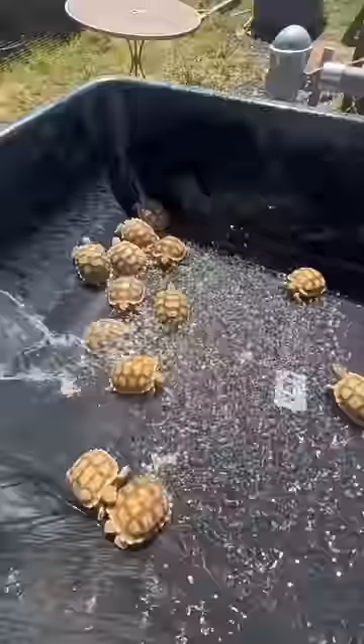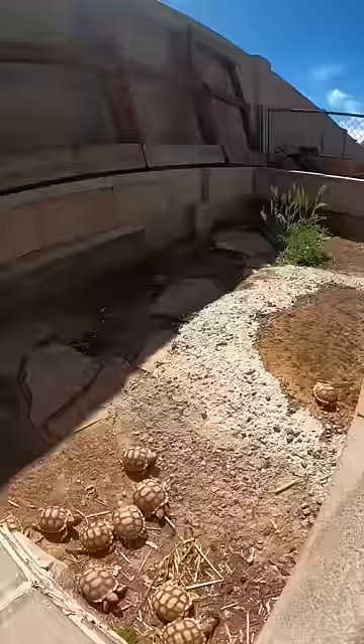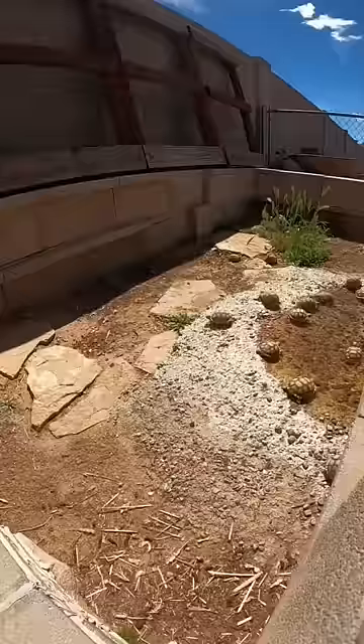This is what a daily routine looks like for all the baby tortoises, and today it's their feeding day. To start off their morning, they made their way out of their little tortoise hides and got some sun for a few hours, and they even soaked in their pond for a little bit.